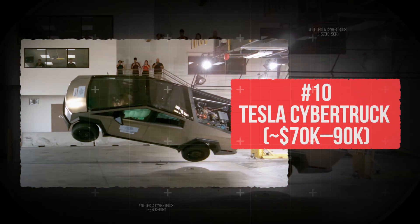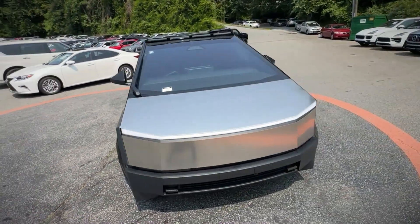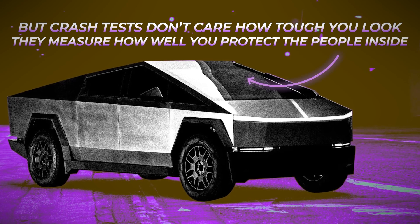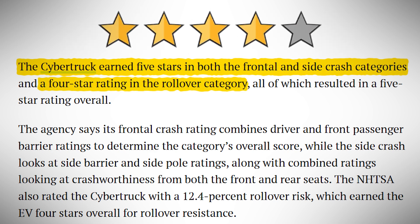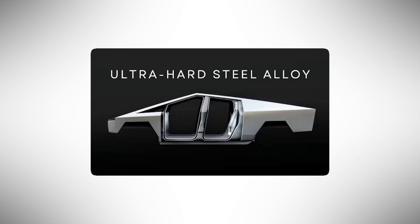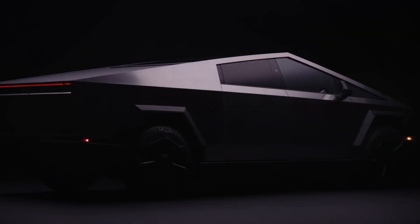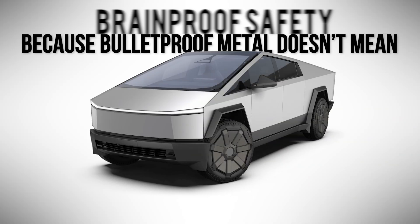Number 10: Tesla Cybertruck. For nearly $90,000, you expect it to dominate roads and defy crashes. The Cybertruck looks like a tank — cold-rolled steel, angles like armor, a body that's literally bullet-resistant. But crash tests don't care how tough you look; they measure how well you protect the people inside. NHTSA gave it 5 stars for the driver and side, but only 4 stars for the front passenger. And pedestrian safety? That sharp-edged exoskeleton isn't doing anyone favors. Tesla says the ultra-hard steel absorbs energy; critics say it just transfers it, especially in collisions with softer bodies. In the crash lab, it walks the line between revolutionary and risky, because bullet-proof metal doesn't mean brain-proof safety.